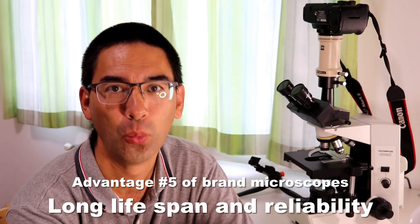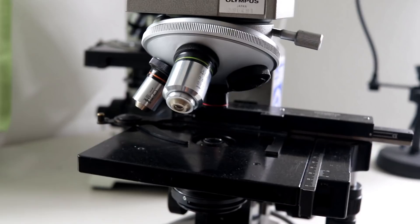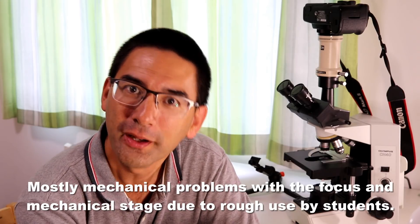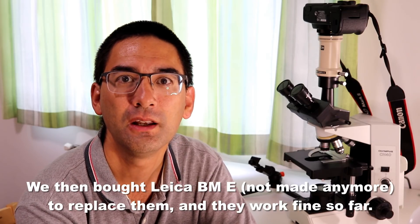Branded microscopes, because they are manufactured so well, can have a very long lifespan. At the school where I work, we used Olympus CH-A series microscopes for over 30 years — they were still functional. When it was time to service them we decided to replace them, and we replaced them with no-name microscopes. Many of those already started to break after three or four years. Branded microscopes retain their value and remain functional and operational for a very long time.